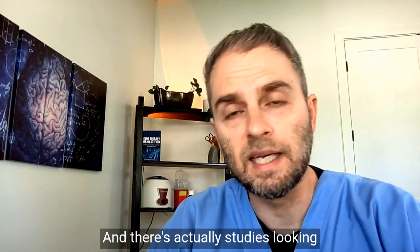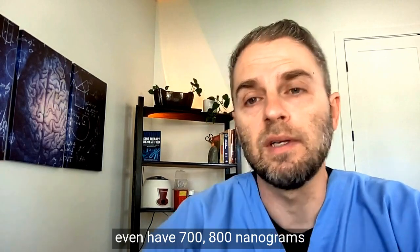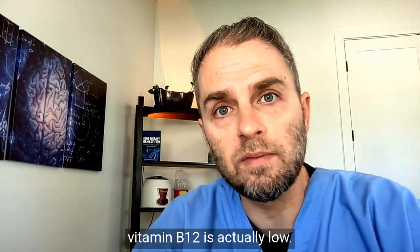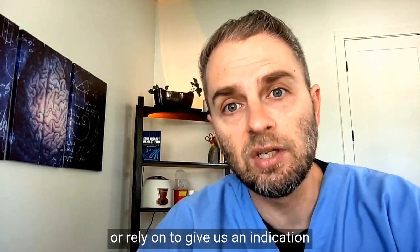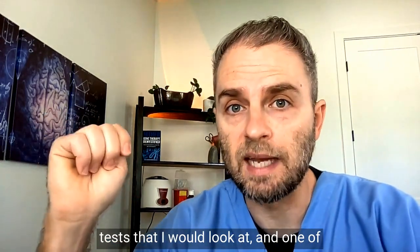There are actually studies showing that some people have 700 or 800 nanograms per deciliter in serum, but their intracellular vitamin B12 is actually low. So what other tests can we use to give us an indication that we need more vitamin B12? There are three different tests worth looking at: the MCV blood test, homocysteine, and methylmalonic acid.